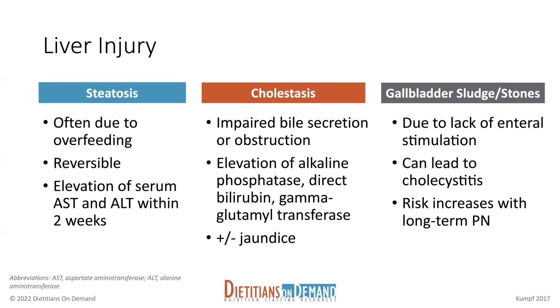Most of the time steatosis will be detected if you have an elevation in your serum AST and ALT within two weeks of starting your TPN. So steatosis will happen pretty quickly, but again, it's reversible.